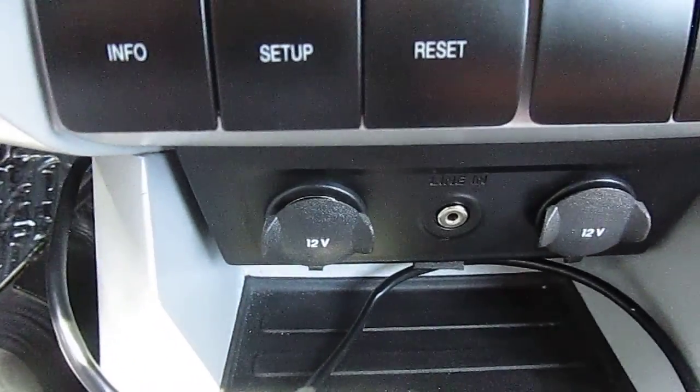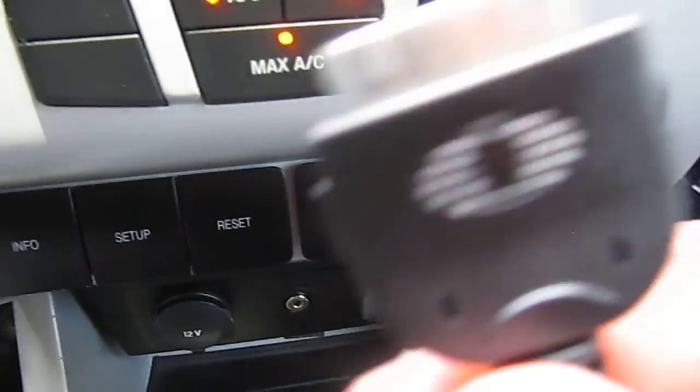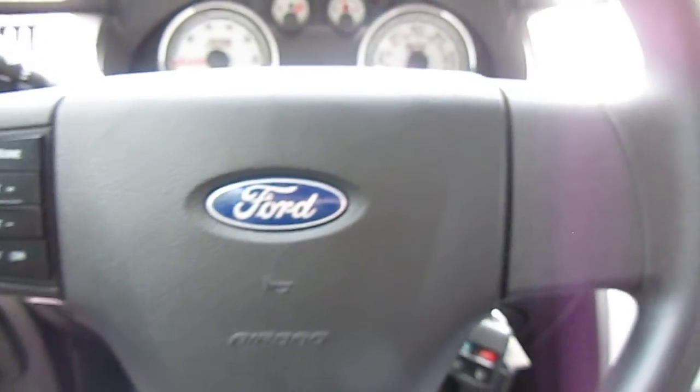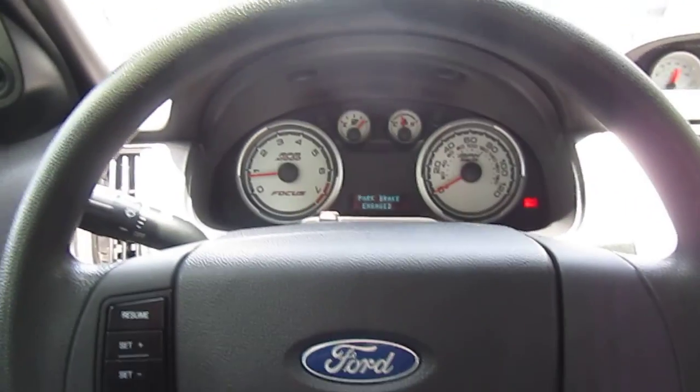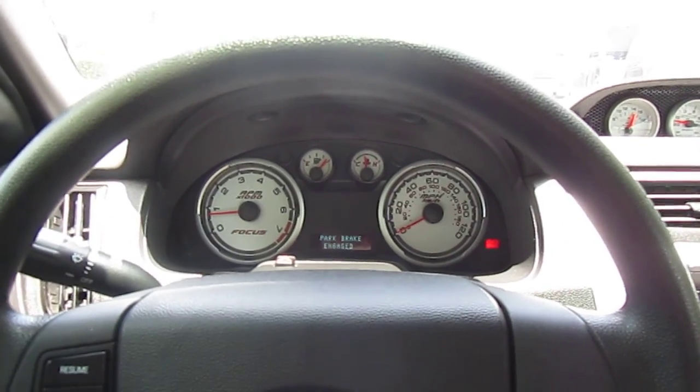It's equipped with an AV jack in there. 12 volt, 12 volts. So you got this MDI cable — charge your iPad, or iPod I should say, or iPhone. Again, Dave Navarro, the Used Car Guy. 239-333-8778. Thank you.